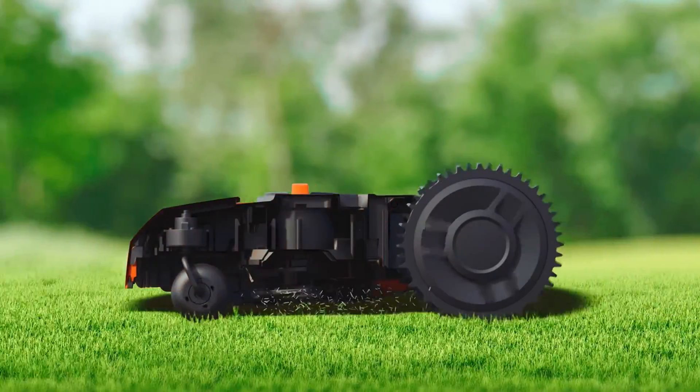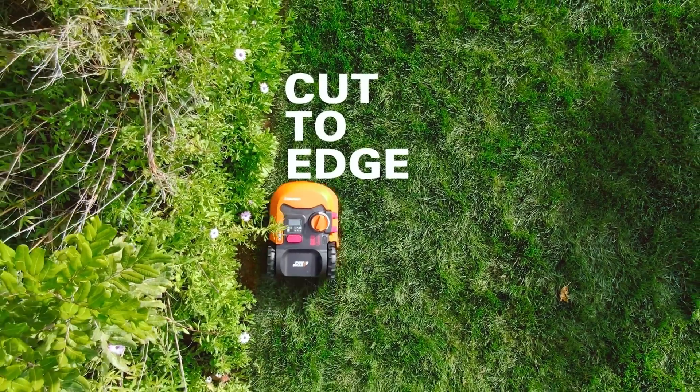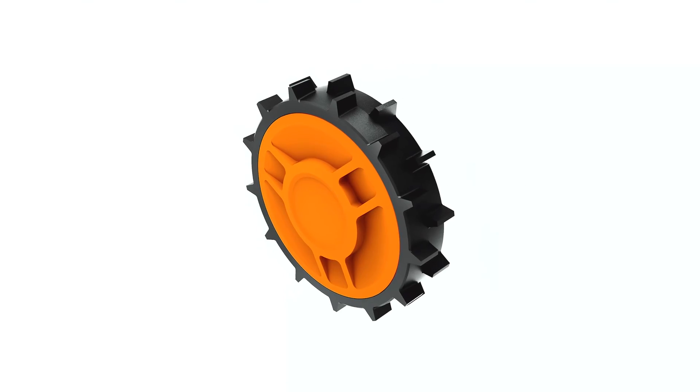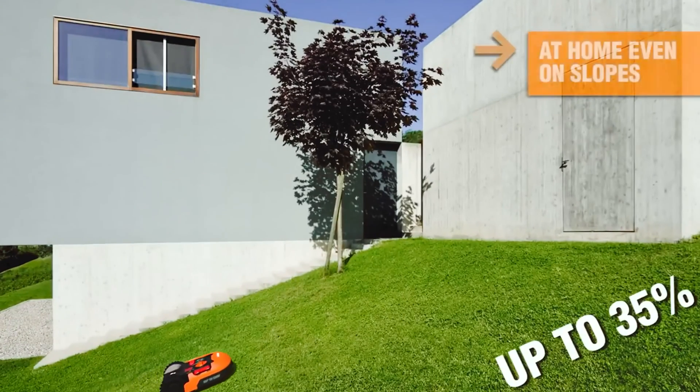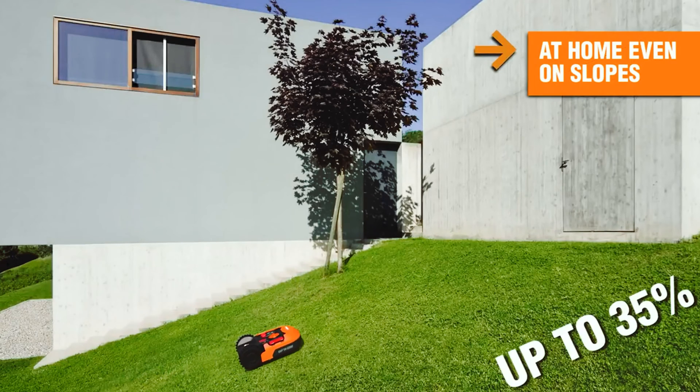Overall, the WORX Landroid M20 Volt Power Share Robotic Lawnmower offers a fully automated, convenient, and efficient solution for maintaining a beautiful lawn. Say goodbye to manual mowing and hello to a smarter way of lawn care.